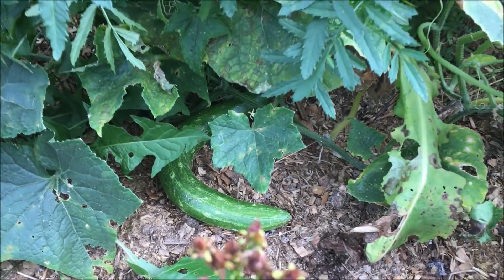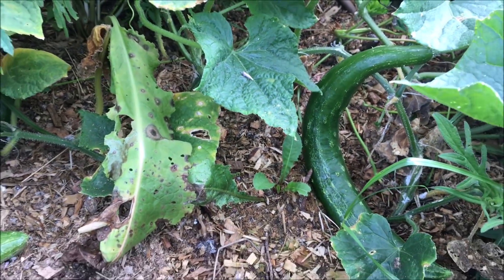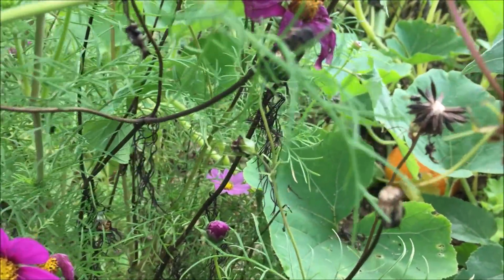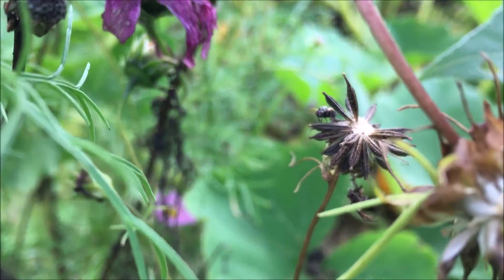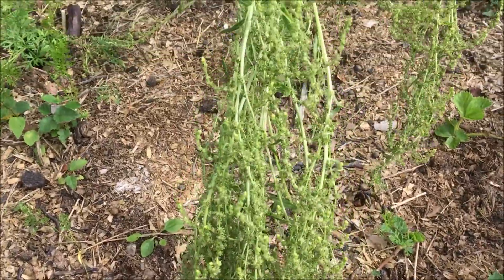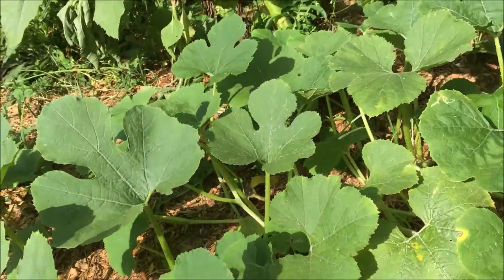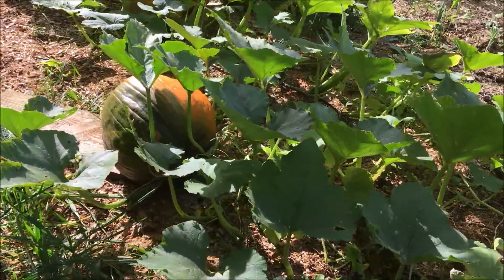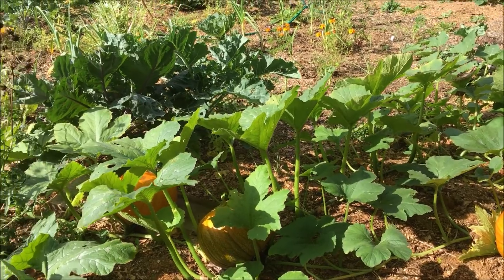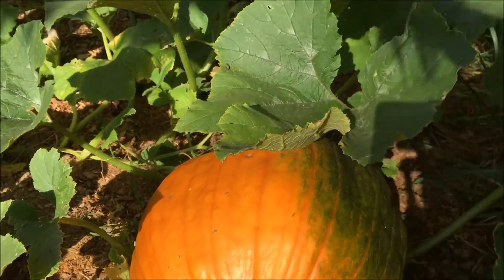Im Freiland gibt es noch laufend Schlangengurken zu ernten. Überall werden die Saaten reif von Blumen, Kräutern und Gemüse. Die Spaghetti-Kürbisse reifen, genauso wie die Speisekürbisse. Einer klingt schon ordentlich hohl, darf aber noch einen kleinen Moment reifen, bis er orange wird.